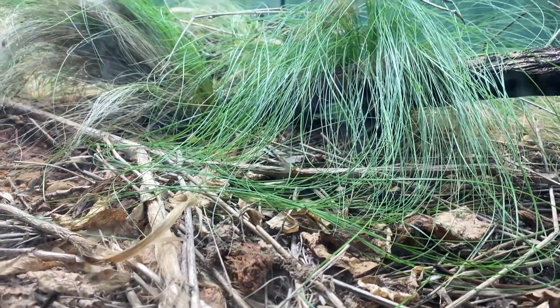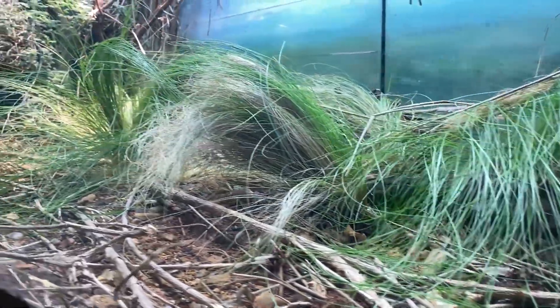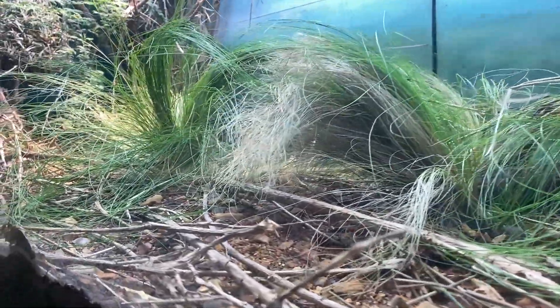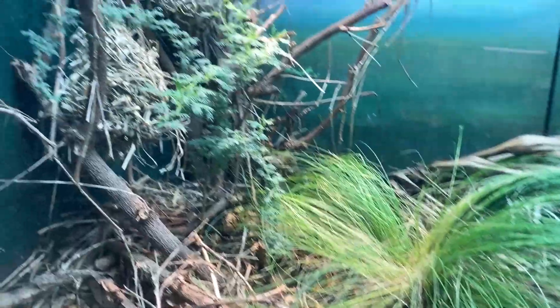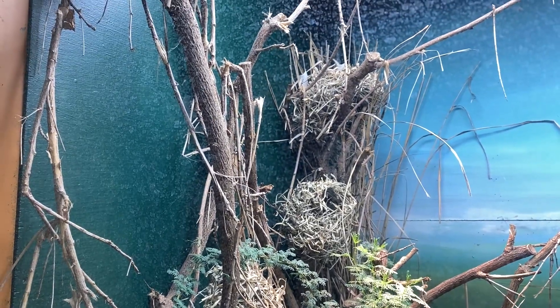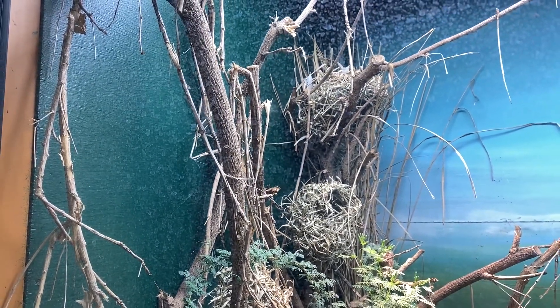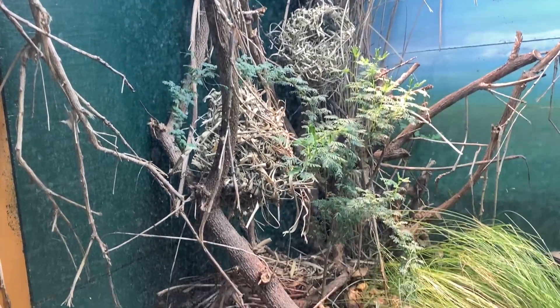You can see from the grasses in the setup what the collection is trying to represent — the mosaic of fields and grassland habitat that Regius do occur in. The bird nests that have been used to decorate this enclosure would provide the perfect opportunity for simulating nest raiding and expressing that naturalistic behavior in the Python regius.